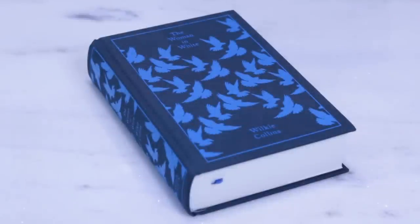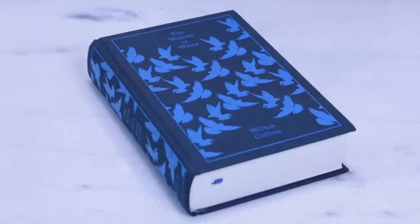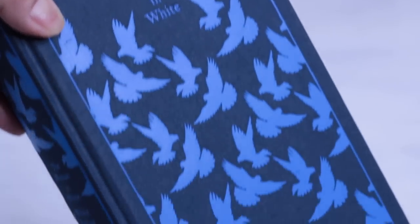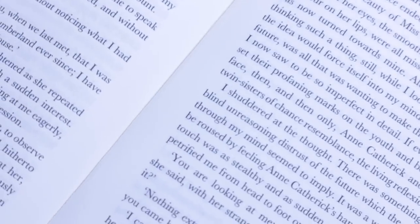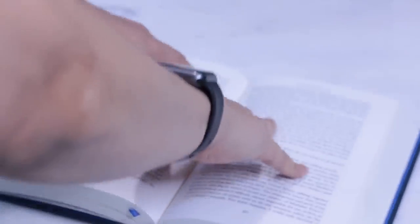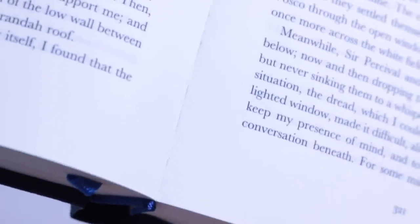Moving on to collection number 3: the Penguin Clothbound Classics. Many people love this collection — it looks definitely cute and delicate. These are all hardcovers bound in linen cloth with stamped pretty details, but when it comes to the binding, these copies are all glued. They have what is called perfect binding instead of sewn binding, and as you may see, the book doesn't open flat as we would like. The binding is definitely stiff, and when I force it open completely I'm always afraid the pages will fall apart.